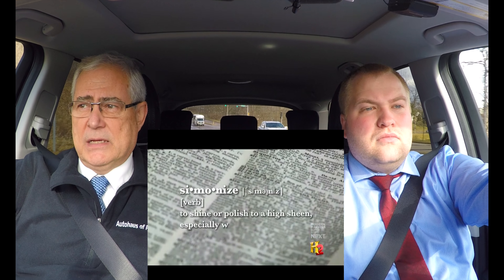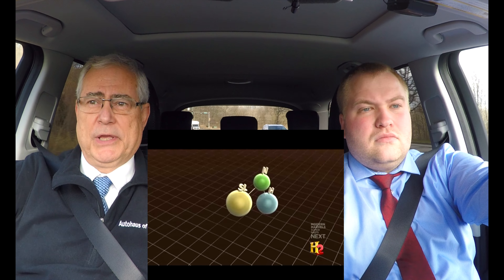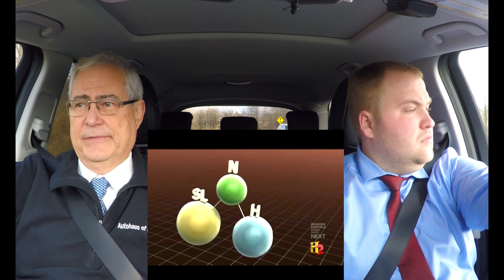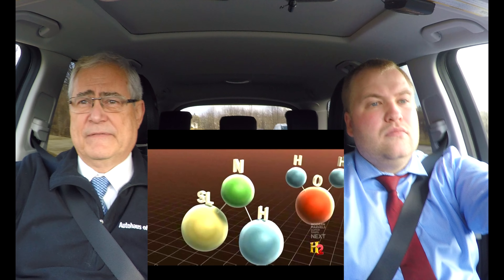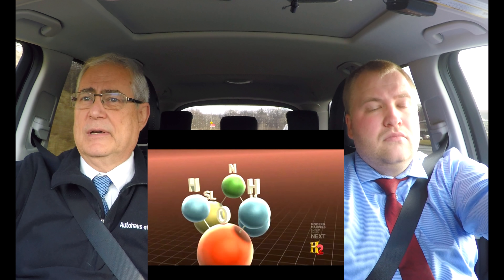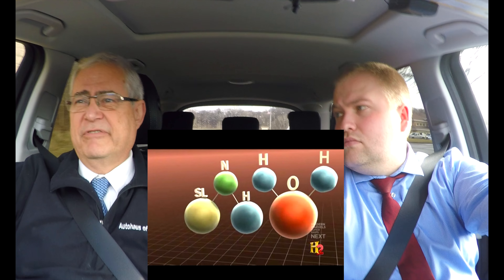The material goes on by hand. It is an acrylic polymer material that bonds with the paint surface itself. It provides a full lifetime warranty on the exterior paint against tree sap, bird droppings, anything of that nature, fading.